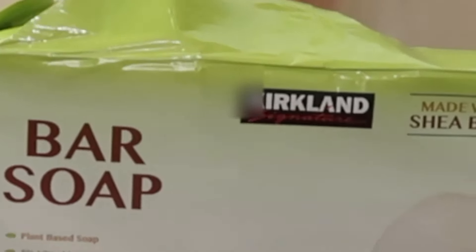Tip number five. Instead of using body wash, use bar soap. It'll suds up the same with your loofah and it's a lot cheaper.